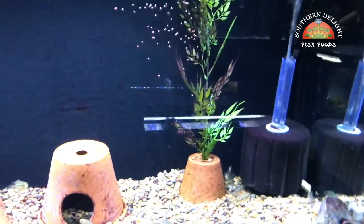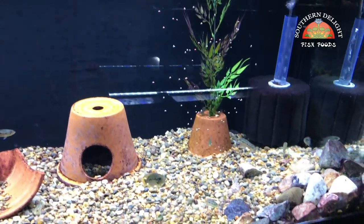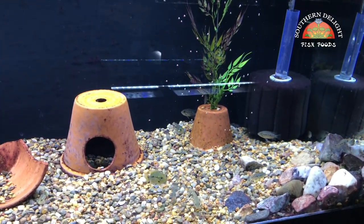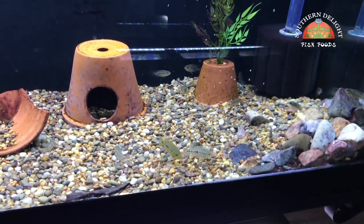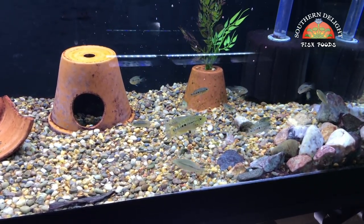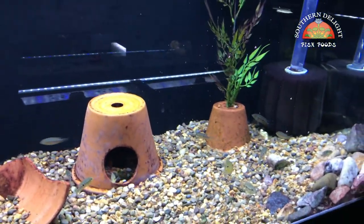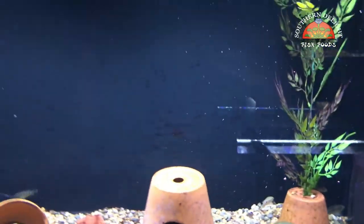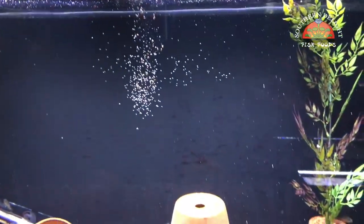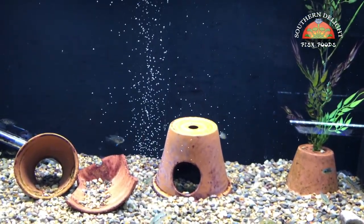These guys are mostly big enough for the small cichlid now, so I'll just go ahead and put some in there and you guys can see them go nuts for it. They're a little spooked out by me being in front of them with the camera, but you can see some of them are eating it. I'm going to put a little bit more in — that's actually the Marine Mix I put in this time. You can see it's a lightly sinking, slow-swimming food.